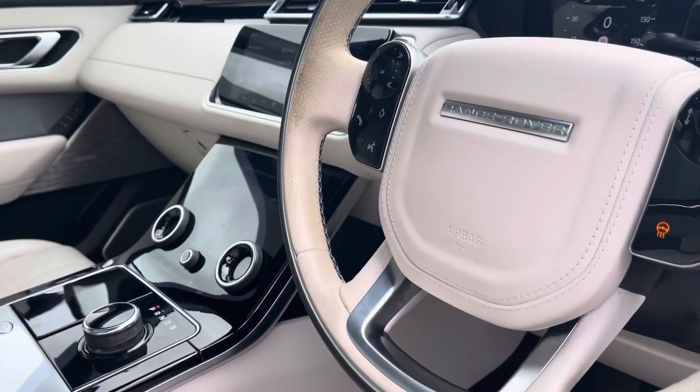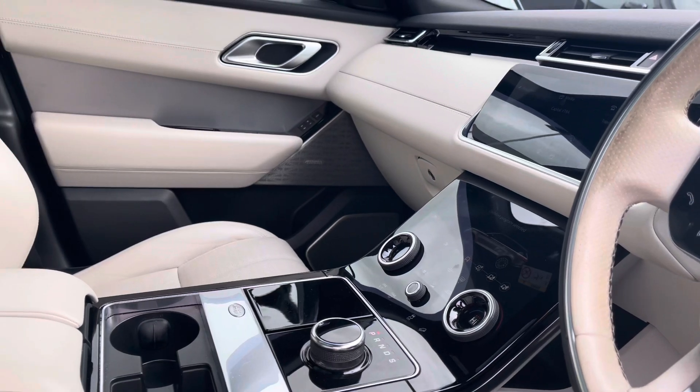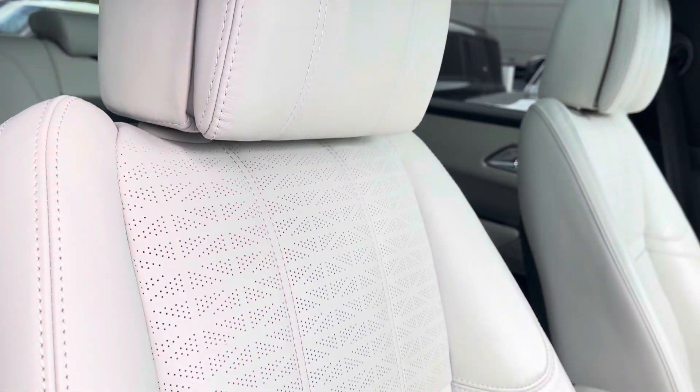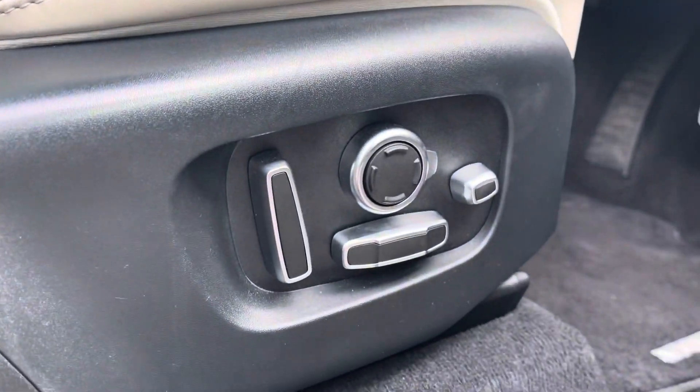Moving into the front, you have the same interior environment continue along with contrasting leather. Now panning towards your 20-way heated and cooled memory massage front seats that are fully electronically adjustable for maximum comfort.